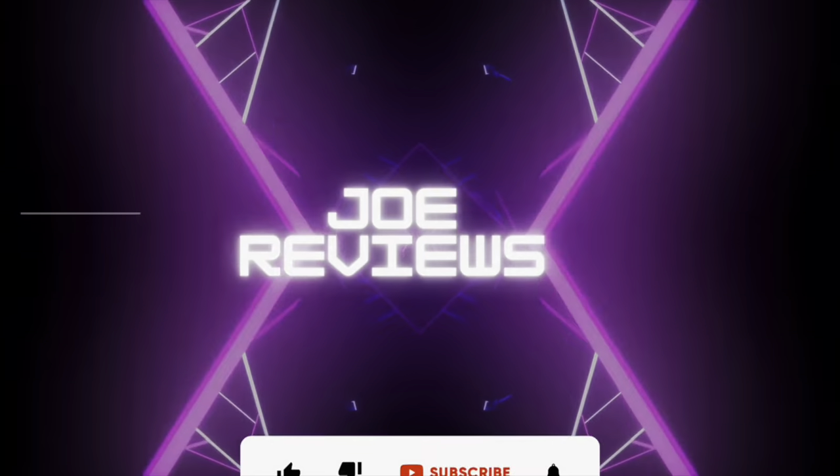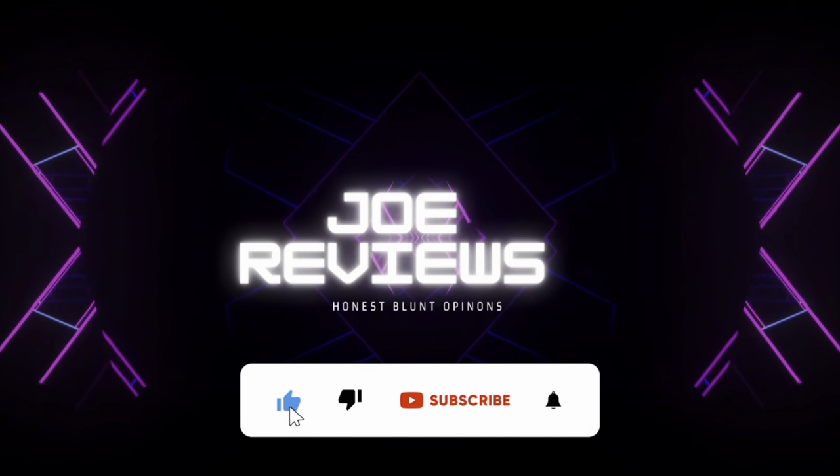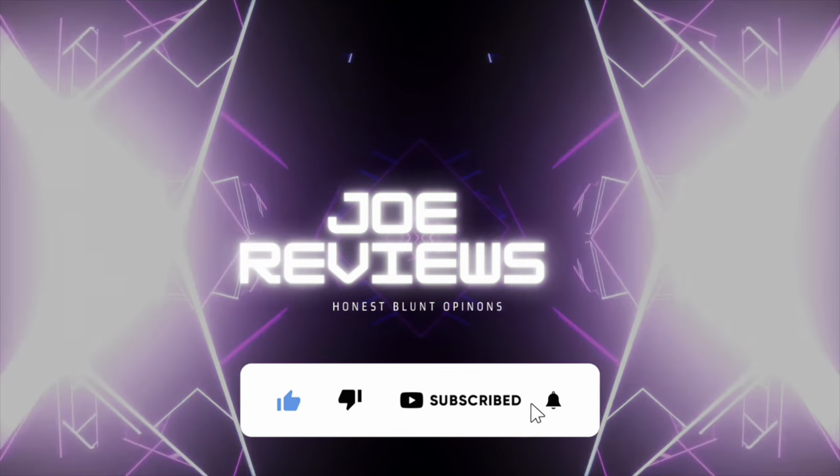Hey, I've got some Body Fuel — let's go and see if it fuels my body. Welcome along to Joe Reviews! Today I've got some Body Fuel from Applied Nutrition.